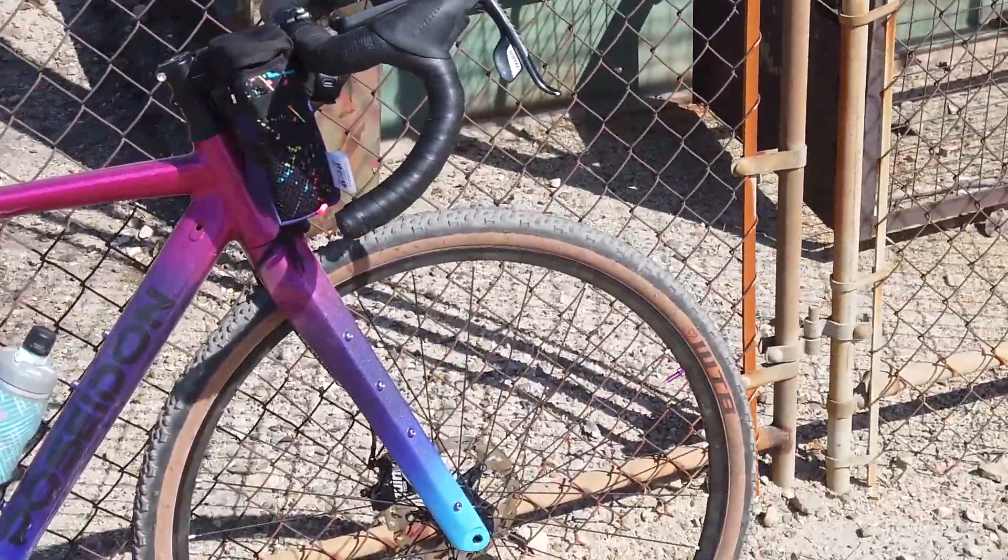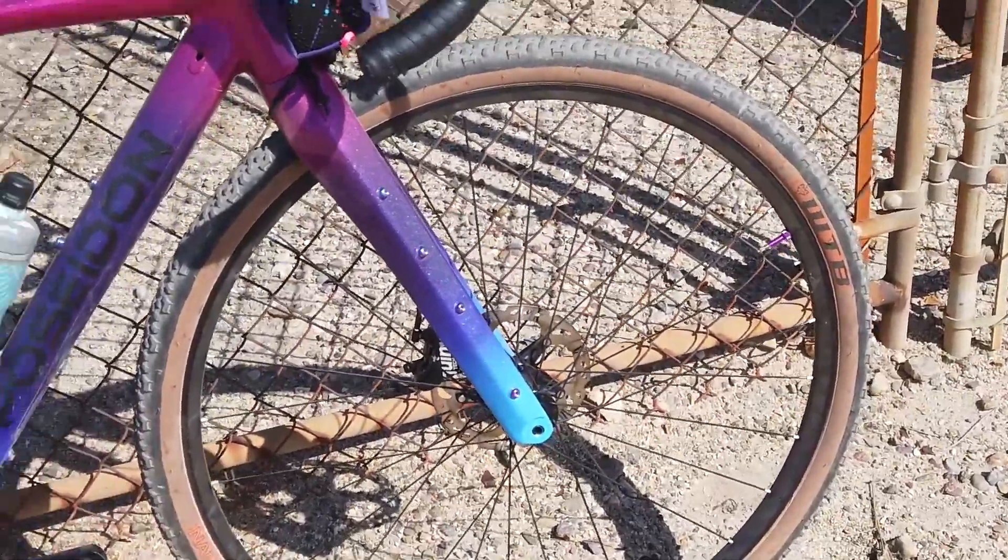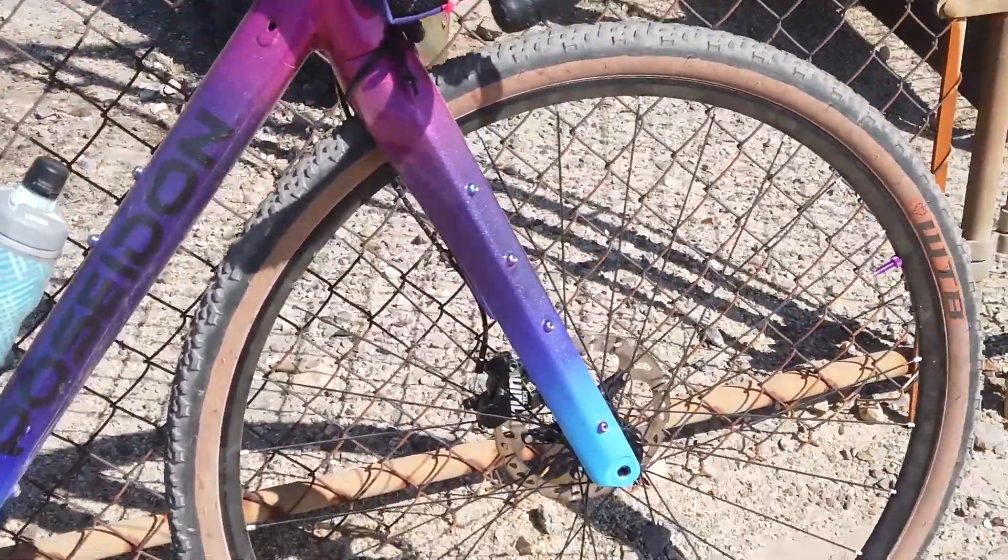I hate to see them go, but I just need the space back for future builds and reviews. Both of those framesets will be available for sale — if you're interested, hit me up. I will be selling these for a great deal. They are a medium size in both the Poseidon X and the Giant TCX. You can look at both their respective websites to see if they would fit you.